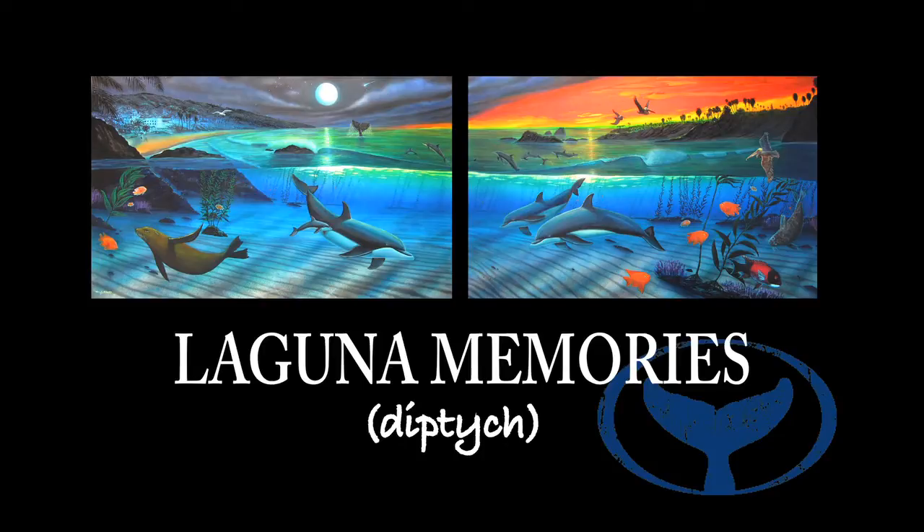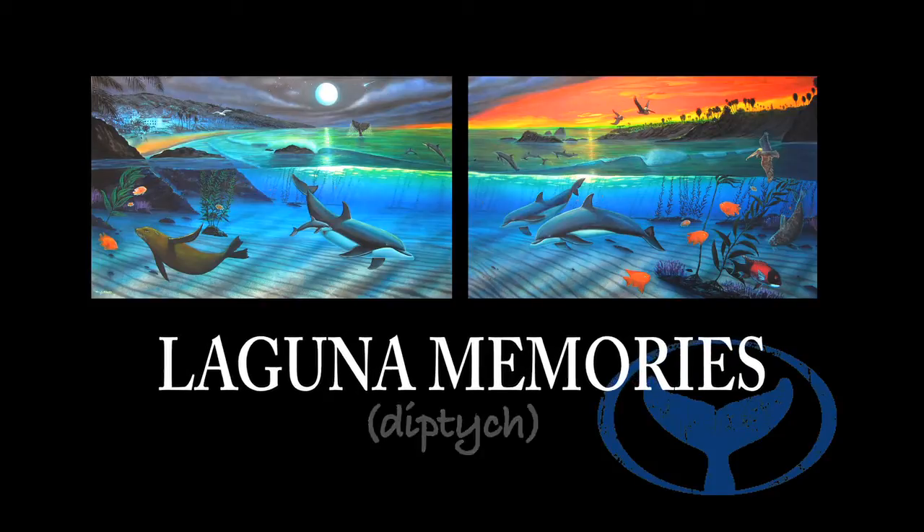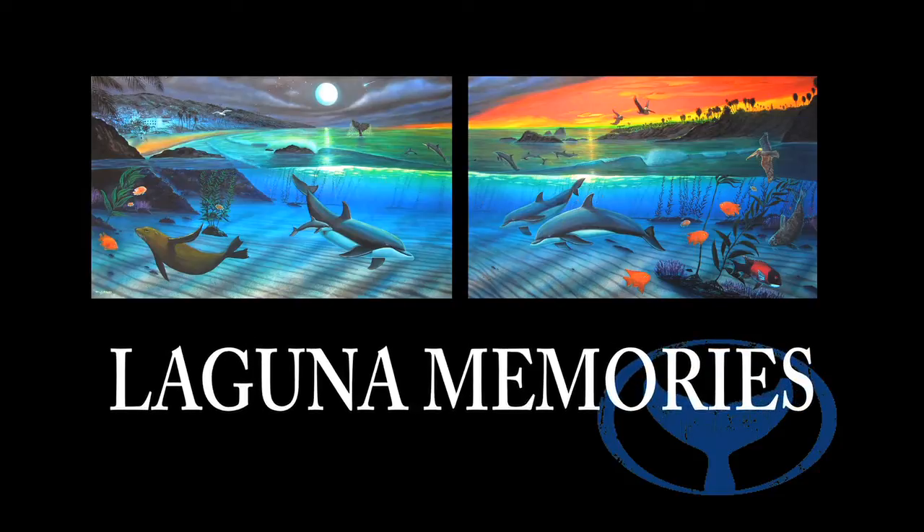Full Moon on the left and Sunset on the right — or you can collect both here at Wyland Gallery. It took 10 years, but here it is. I hope you enjoy it. Thank you.